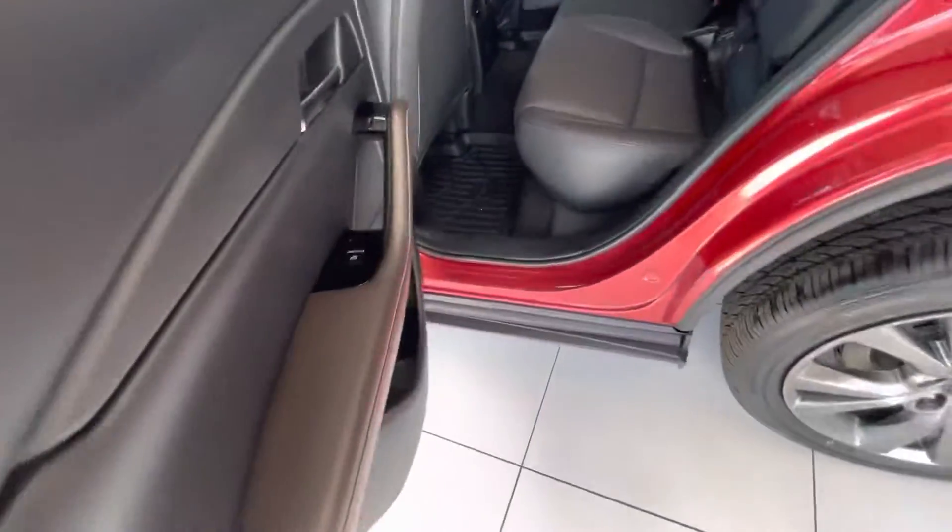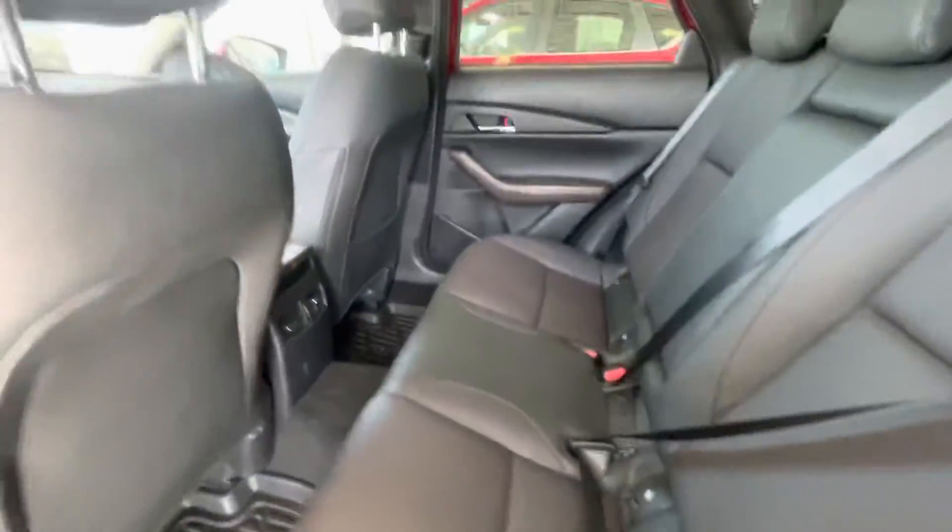It has a Bose sound system which is really, really nice. And honestly, a very reasonable amount of space in the second row. Now this one is in my showroom so the battery is kind of dead because people are always opening the doors and I can't open the trunk, but it does have a power liftgate, so that's really nice.